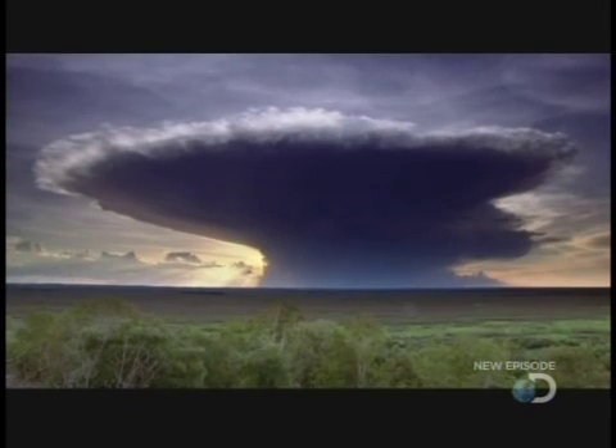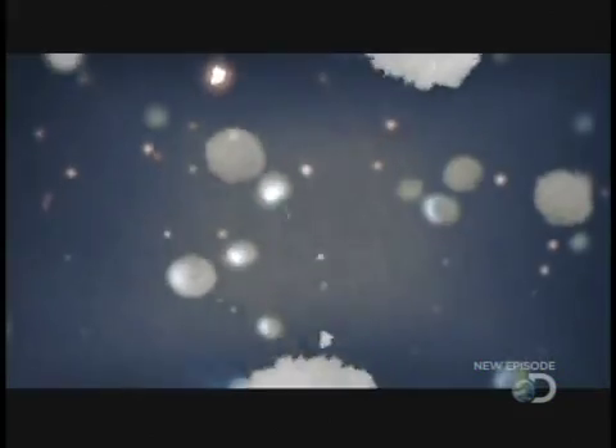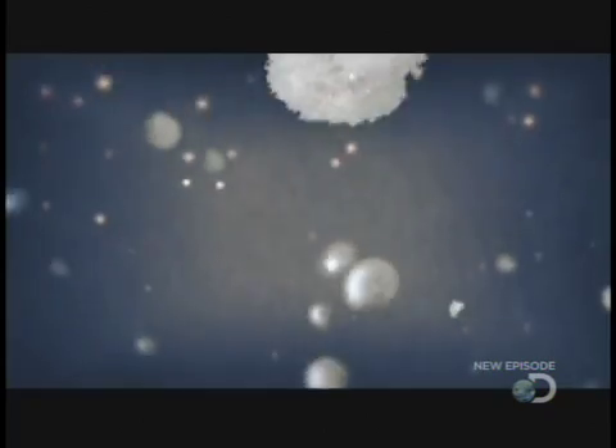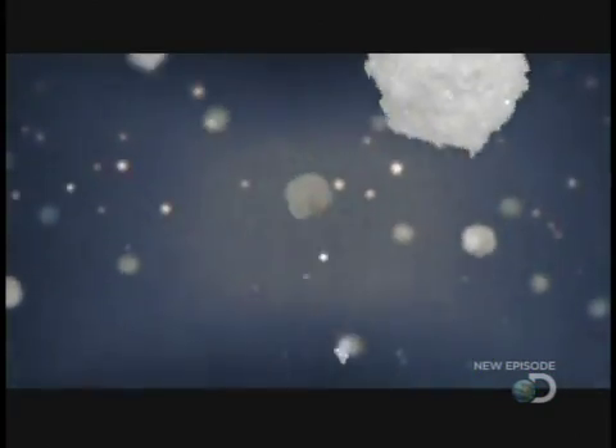Some ice crystals build in size to form small hailstones. Scientists believe that as these hailstones fall back through the rising ice crystals, millions of tiny collisions occur. These collisions build up an electric charge, which is stored in the cloud like a battery.